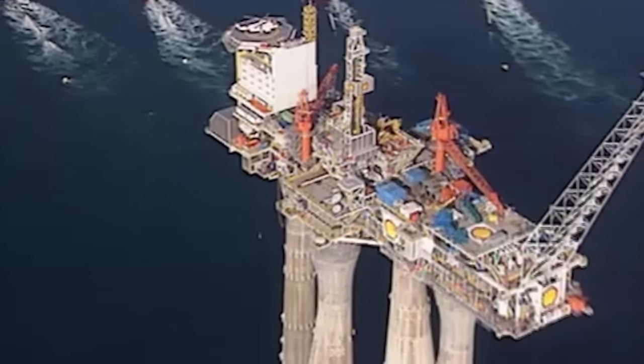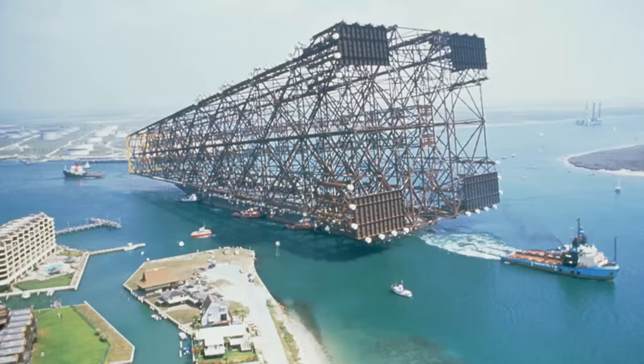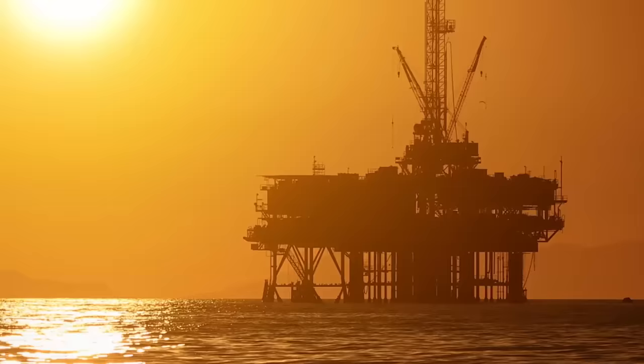Oil rigs are designed to capture and store huge quantities of oil from under the sea. They're located in some of the most inhospitable places on the planet and have to be built to withstand the elements. Oil rigs are therefore some of the largest and most resistant structures ever made. Join me for today's video as we count down the 15 tallest oil rigs in the world.